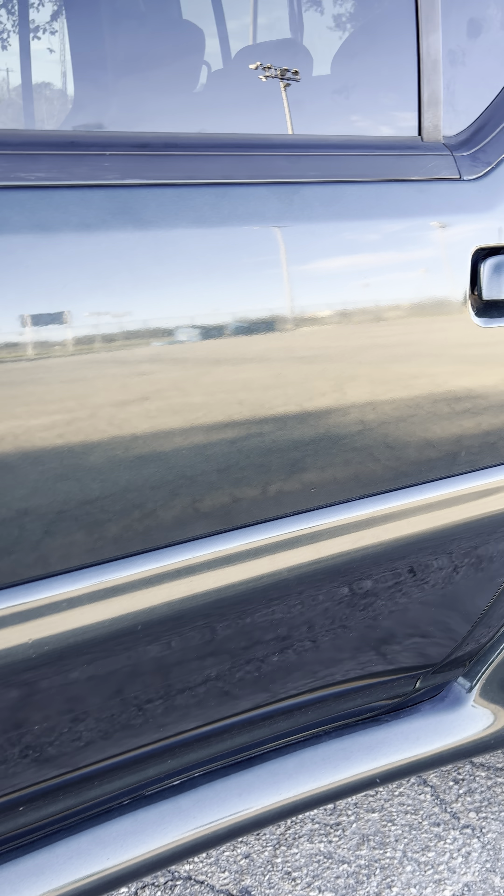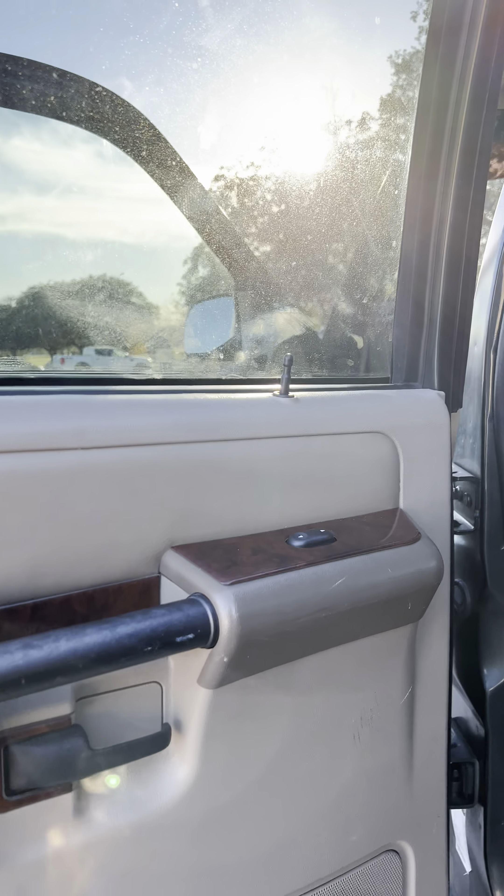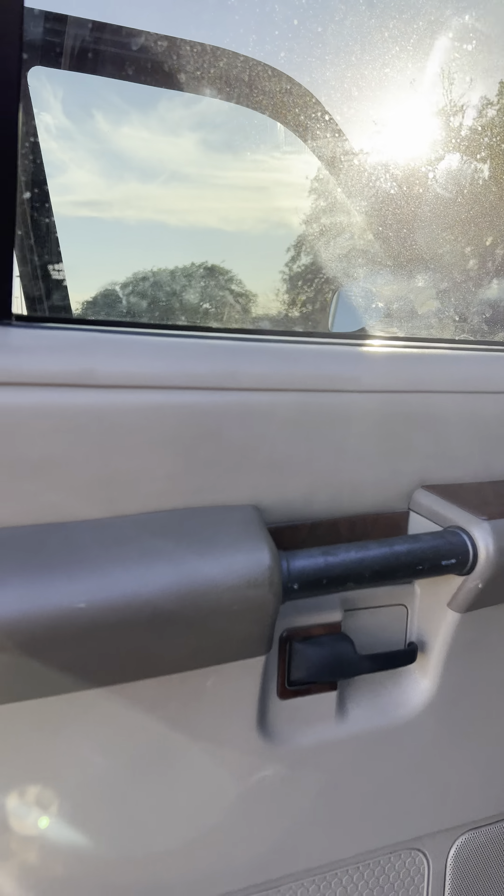Here's the back, the back door — no tints. Nice speakers back here.